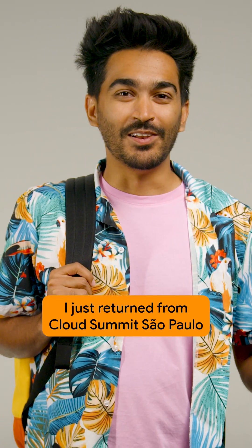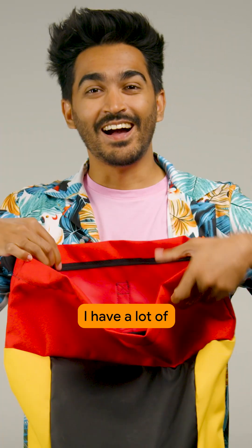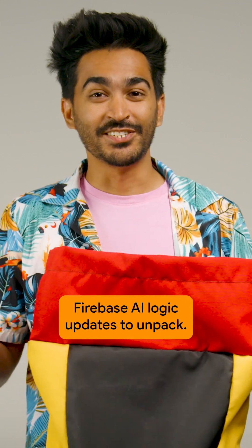I just returned from Cloud Summit, Sao Paulo, and I have a lot of Firebase AI logic updates to unpack.